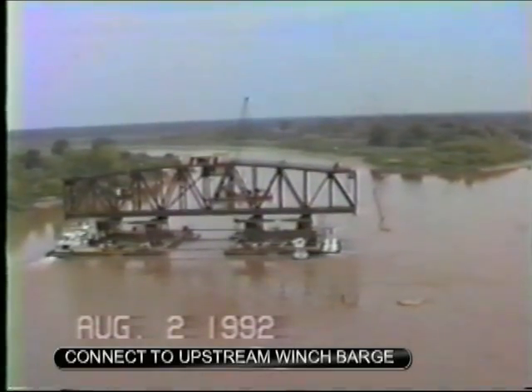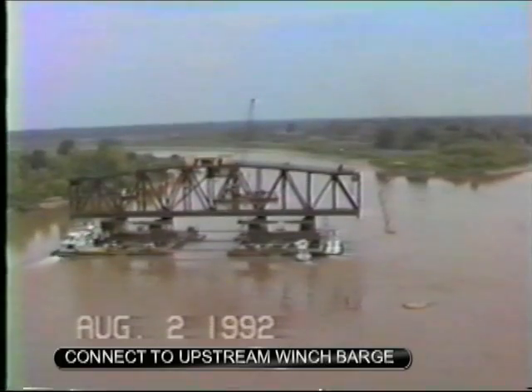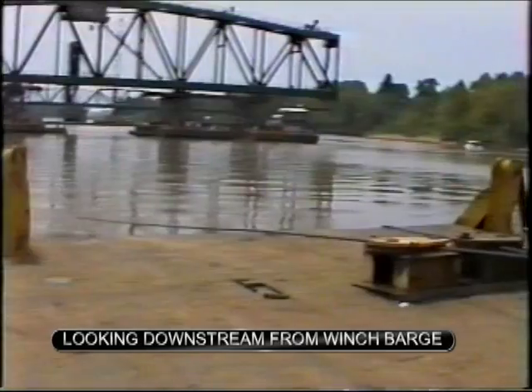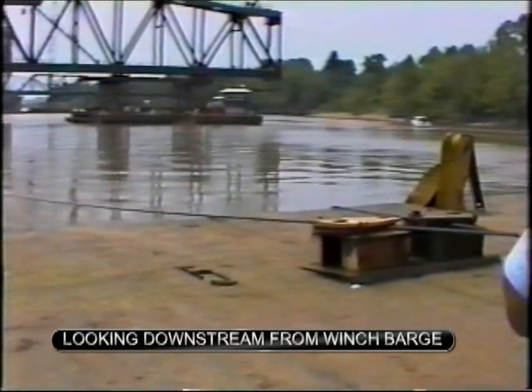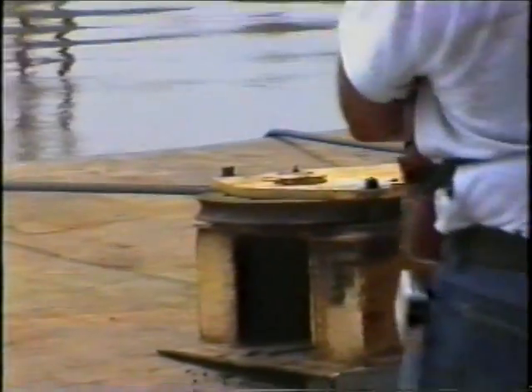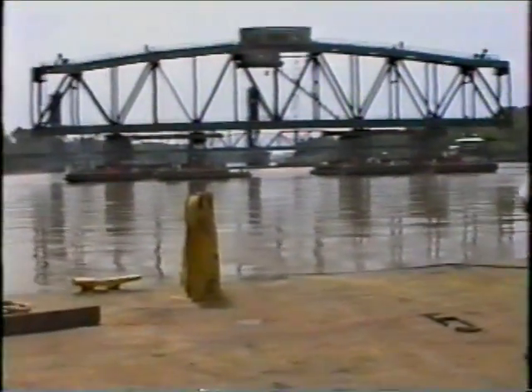Now they'll push it upstream toward the winch barges and get her hooked up there. 2:30 in the morning.